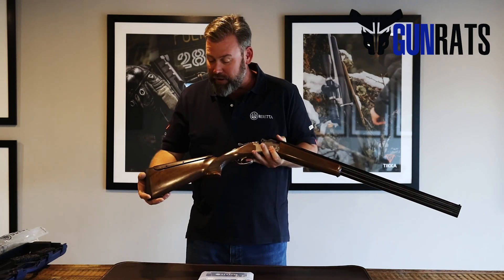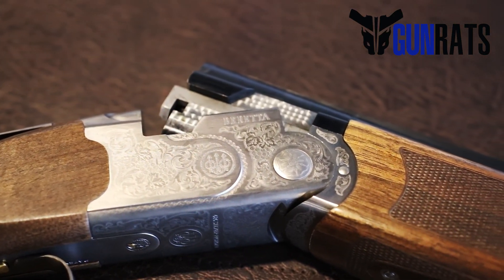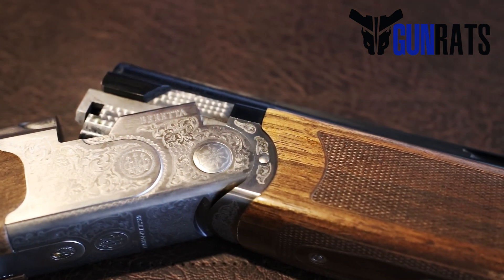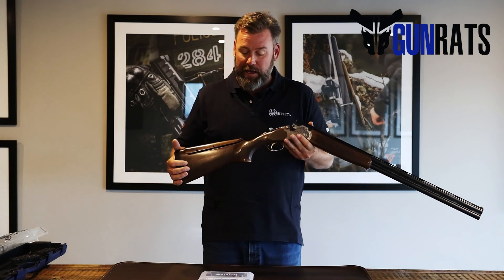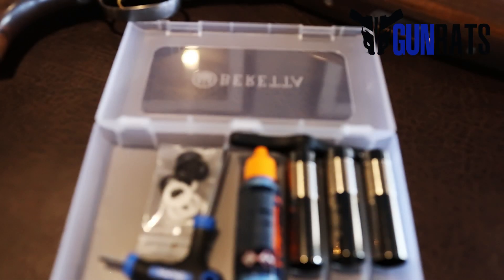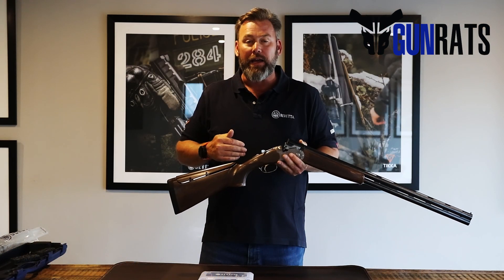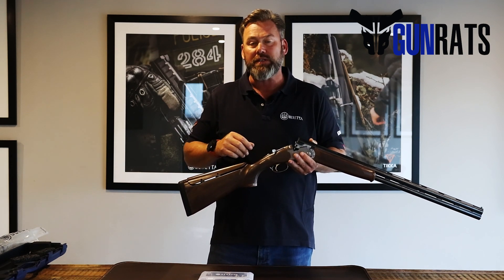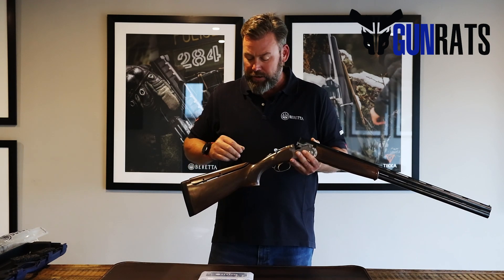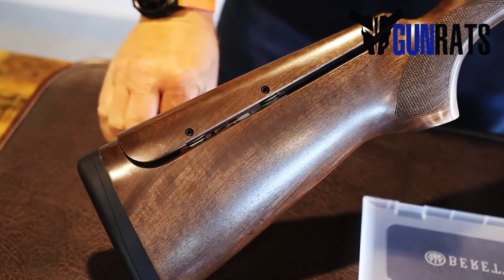This is the model that we started bringing into South Africa. So even though you know the brand and know the product so well, you might not be aware that we've actually started bringing in a BFAST version of this. And what this allows you to do now is give you, as the shooter, the functionality that you get from the really high-end DT11 Beretta shotguns, where you can custom fit it specifically to your shooting style and your build. So this is the new Silver Pigeon 686 Beretta with the BFAST.